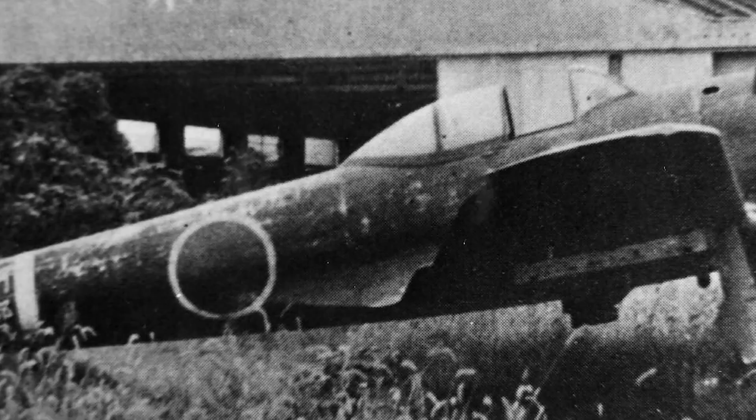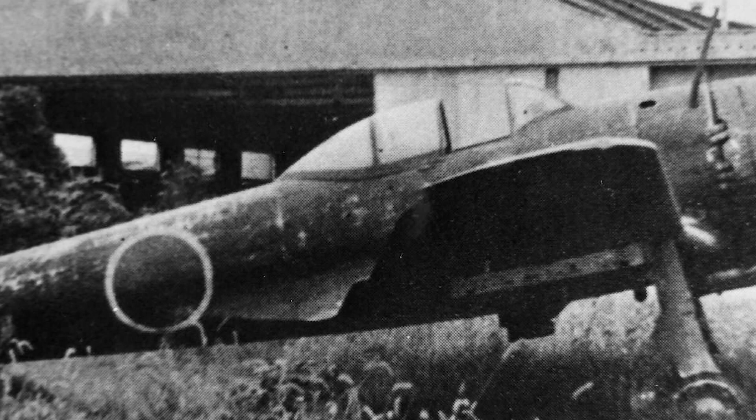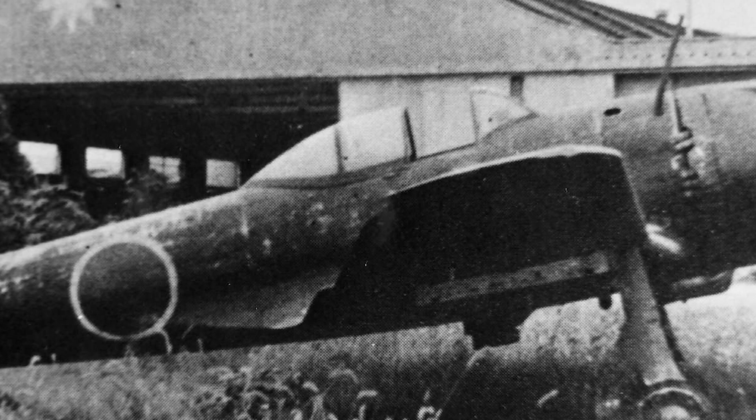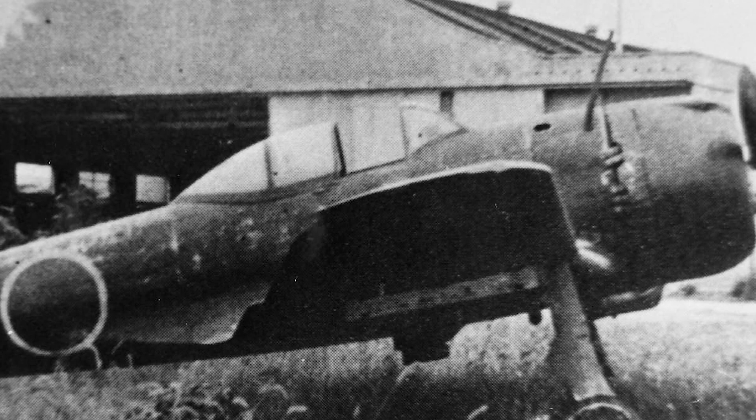During the early stages of the Pacific War, the Ki-43 achieved notable success, particularly in Southeast Asia and the Southwest Pacific. It engaged in numerous aerial battles against Allied forces from Britain, the United States, the Netherlands, and Australia. The Ki-43's performance against Allied aircraft such as the Curtiss P-40 Warhawk and the Brewster Buffalo was generally favorable, due to its superior maneuverability and the skill of Japanese pilots.